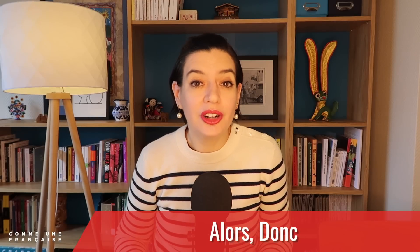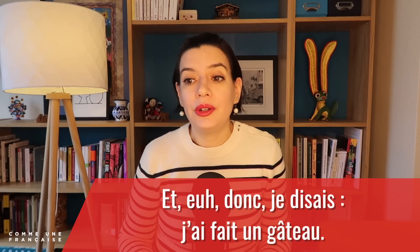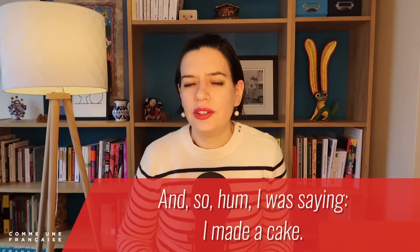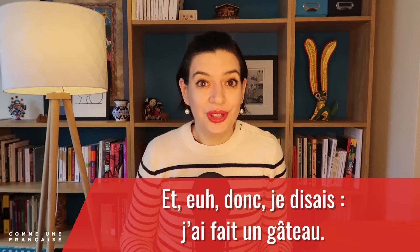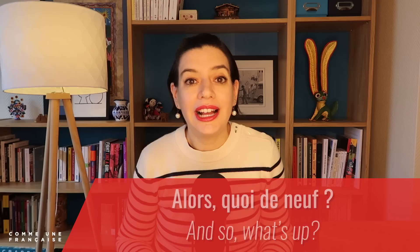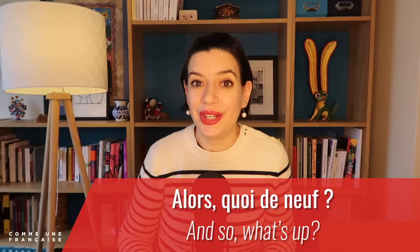On the other hand, alors and donc are more versatile. They both mean 'so' in English and are also sometimes used as filler words. For example: 'Et donc je disais, j'ai fait un gâteau' — 'And so, um, I'm saying I made a cake.' And: 'Alors, quoi de neuf?' — 'And so, what's up?'